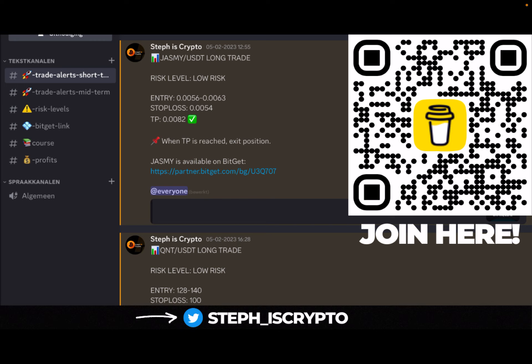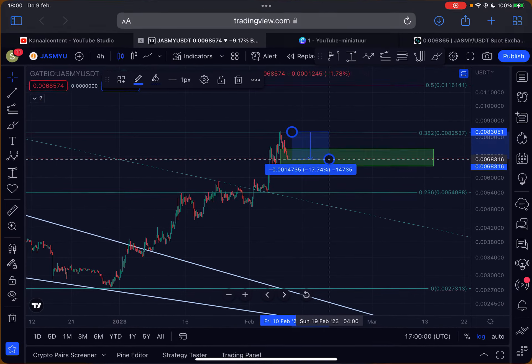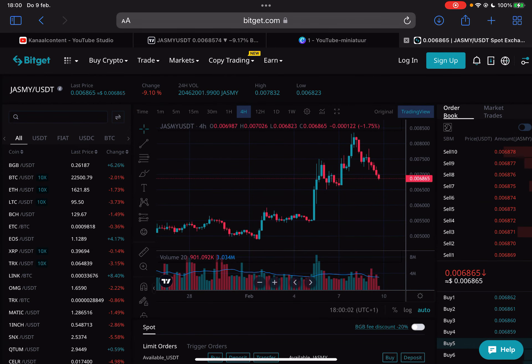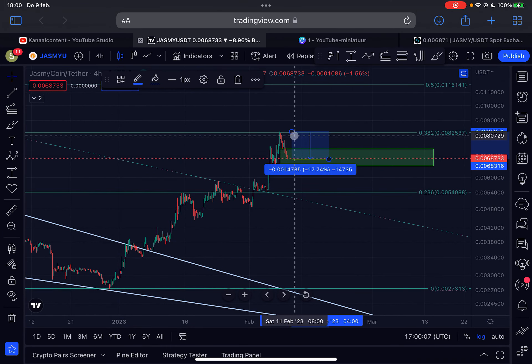If you want to take your trading to the next level, check out my trade signal group — first link in the description or scan the code on the right side of your screen. I am trading JASMY on BitCat, which is a non-KYC exchange with some of the cheapest trading fees. Sign up through my link in the description and you can claim up to $5,000 in bonus rewards plus a 15% discount on trading fees, and you support the channel as well.